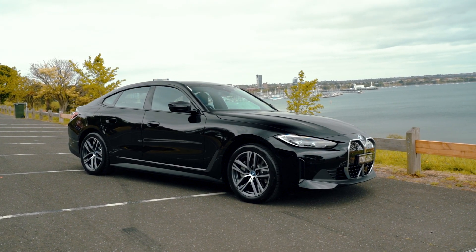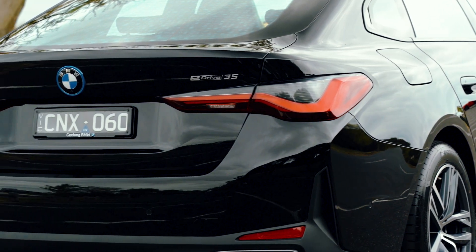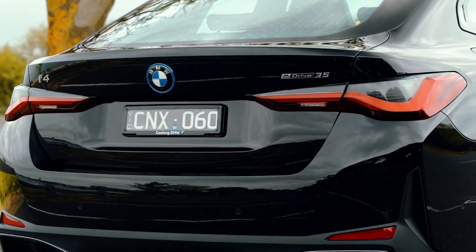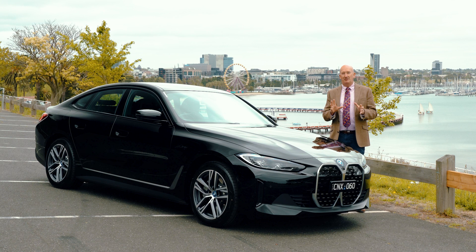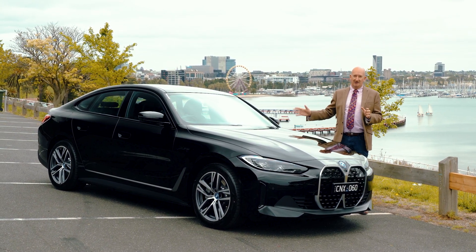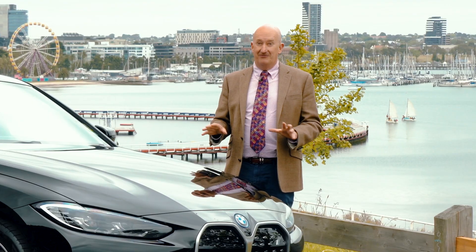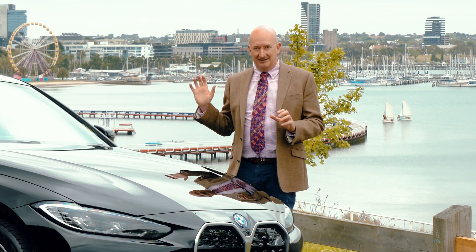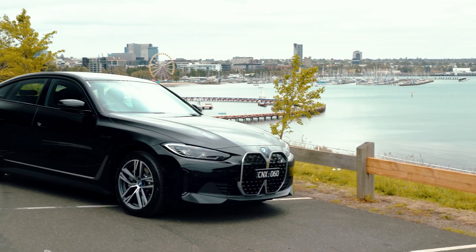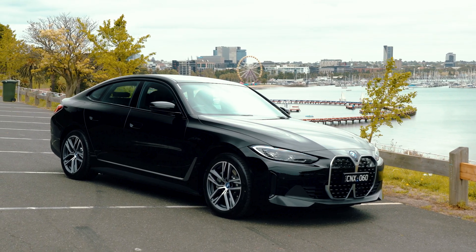In the i4 Grand Coupe e-power 35, you get 430 kilometres of pure electric range, and from a BMW performance perspective you get 400 newton metres of torque and a zero to 100 time of six seconds. That's very impressive for any car, so again this throws the cat amongst the pigeons for electric performance four-door sedans.